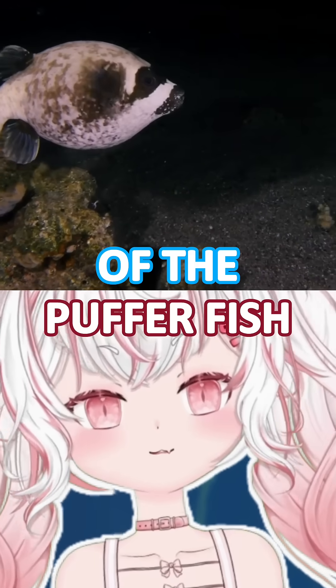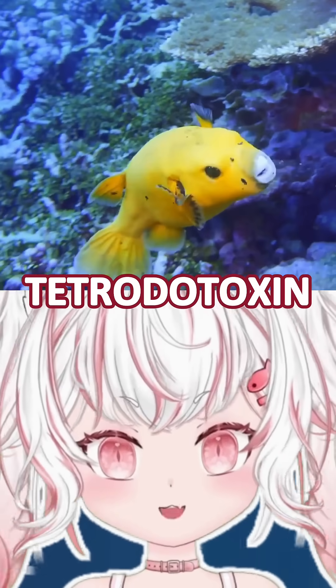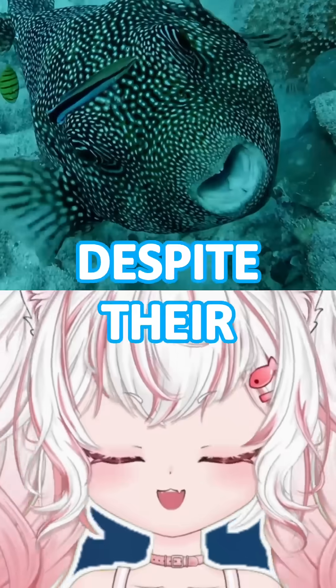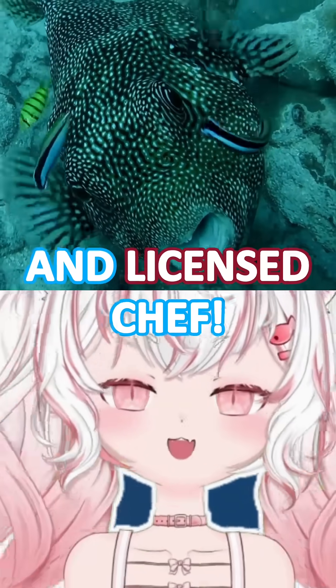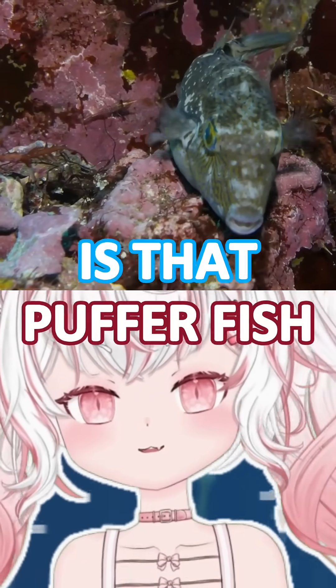The other well-known quality of the pufferfish is that they are extremely poisonous. They produce tetrodotoxin, which is a poison many times more powerful than cyanide. Despite their deadly poison, pufferfish are a delicacy in certain countries like Japan, where they are prepared by a trained and licensed chef.